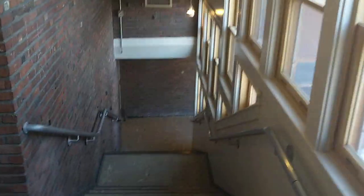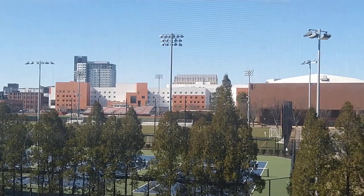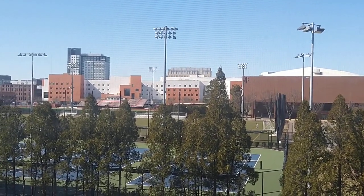The student center is in West Campus, and a lot of the sports places and stuff are here. You can see a couple people playing tennis there. Across from that, you can see the new dorm.